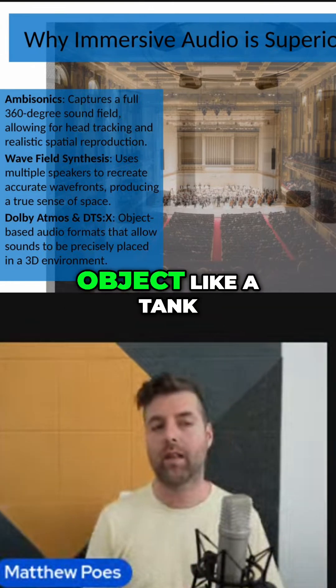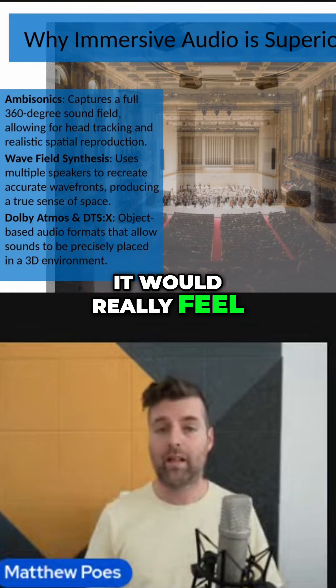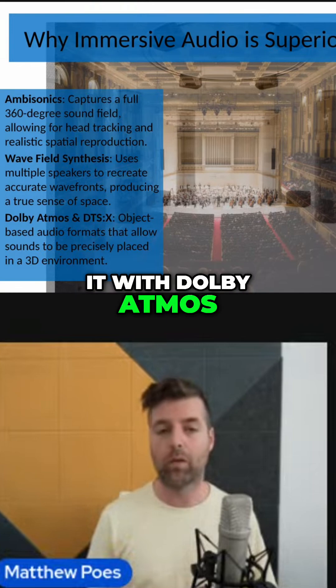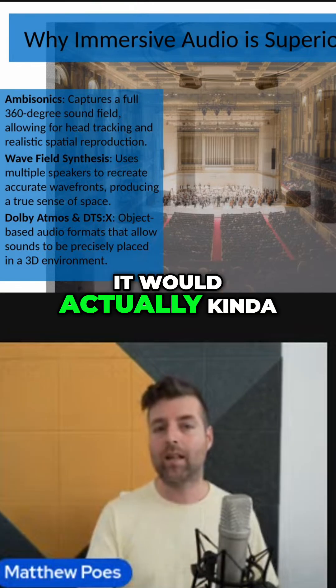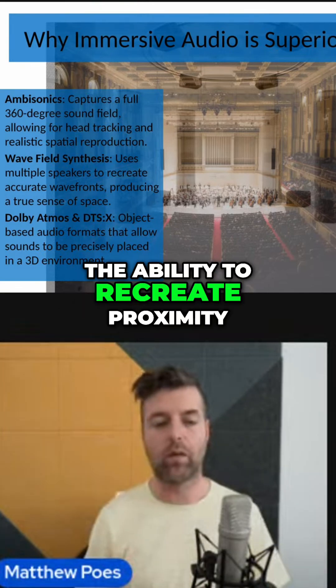So when an object like a tank was to roll over you, with ambisonics it would really feel like this tank is coming at you and running right over you. But if you did it with Dolby Atmos or any of the others, it would actually kind of sound like it's going over you, because it doesn't have the ability to recreate proximity.